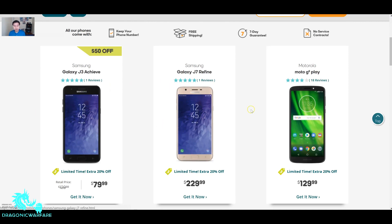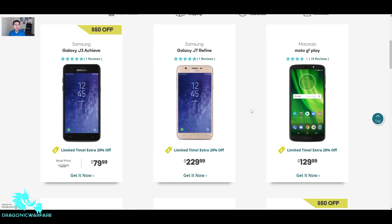The J7 Refine — a lot of people have been asking about it. It's kind of expensive at $230. With the LG Stylo 4 looming around the corner, everybody's asking should I get this phone. I jumped the gun and went ahead and ordered it for you guys, thanks to this 20% promo code discount.